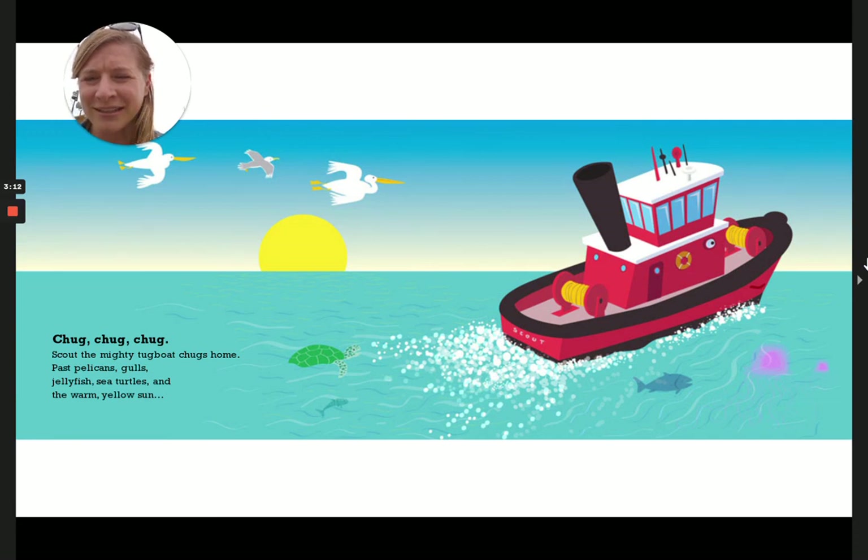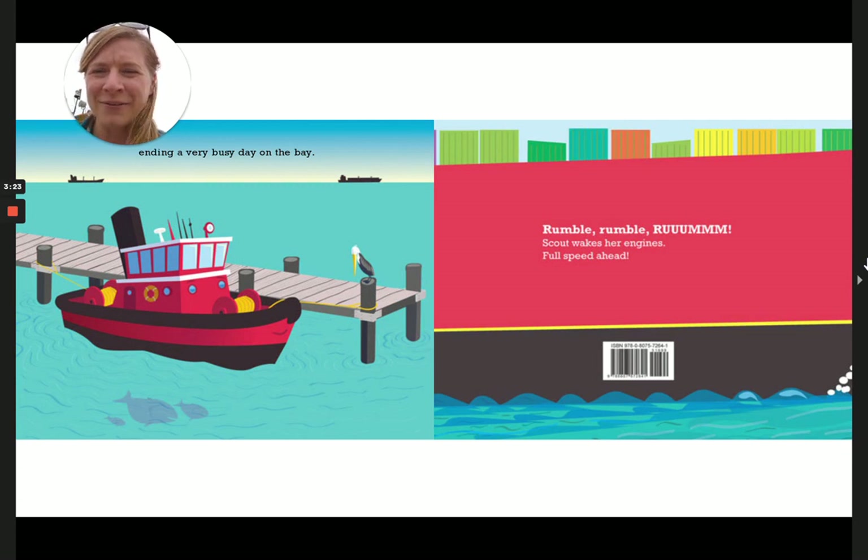Chug, chug, chug. Scout the Mighty Tugboat chugs home, past pelicans, gulls, jellyfish, sea turtles, and warm yellow sun — ending a very busy day on the bay. Alright friends, there are no dolphins on this bay. But I know if there was a tugboat in need, another tugboat would come help. That's what I know about Lake Superior. Thanks so much for reading with me, friends. Bye.